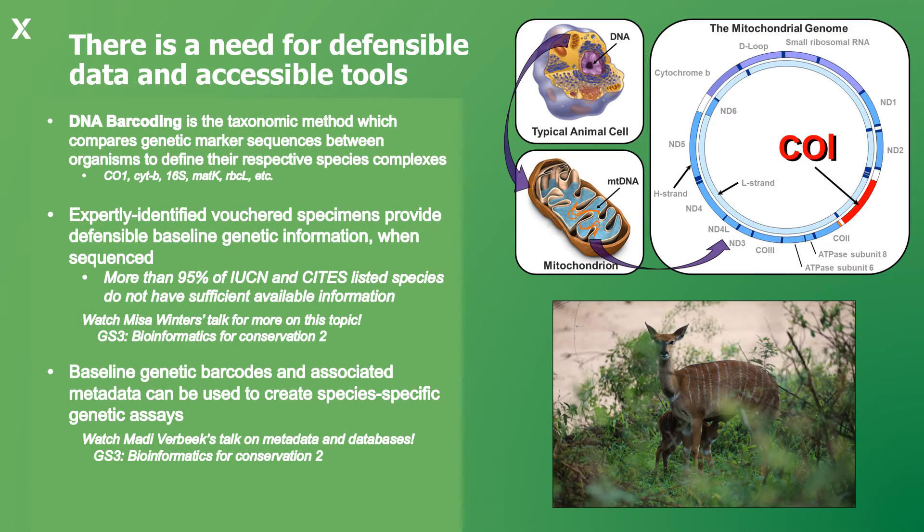One of the most common identification methods employed by these laboratories is the analysis of DNA barcodes. These barcode sequences vary enough that they differ between species, but typically not so much within a species. In animals, the most common barcode is a sequence called CO1, which is located inside of the animal cell's mitochondrial genome.